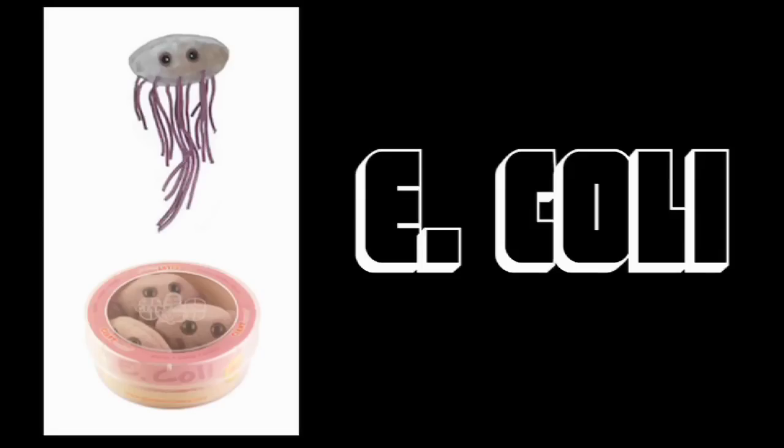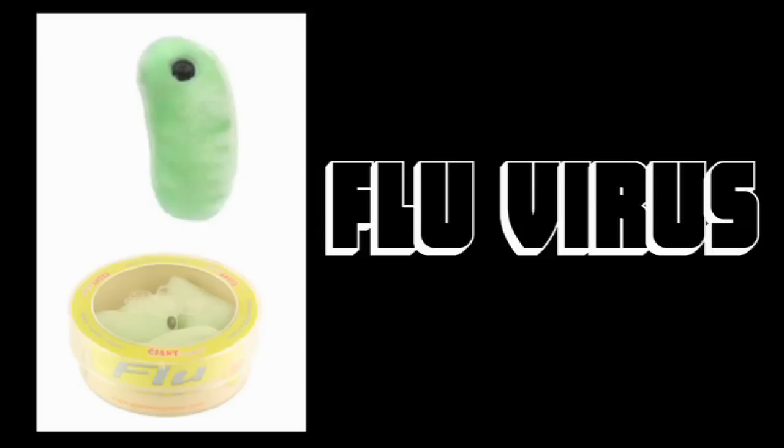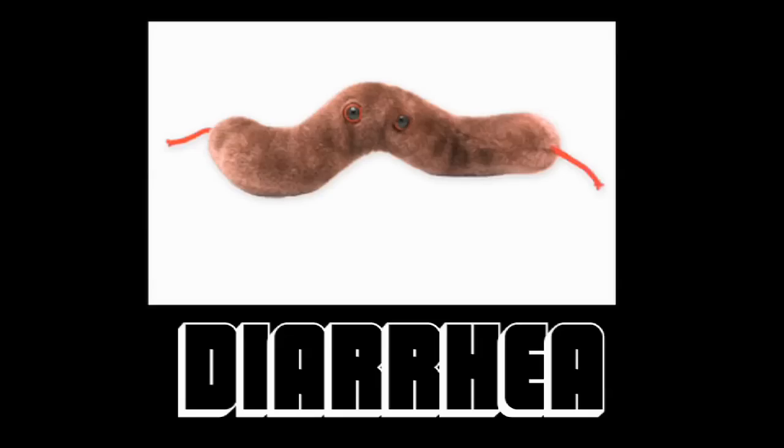Be sure to subscribe to Vsauce 2 for more, and let me know below what you would like to have a stuffed animal version of. Thanks for watching.